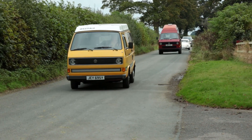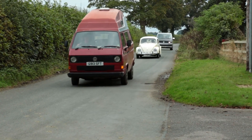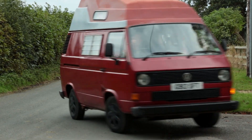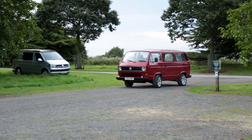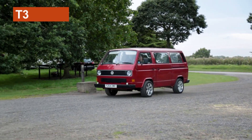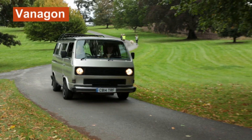Of course the purists hated it. But like every generation of Transporter, the T3 found its fan base and continued to improve throughout its production run. I should mention that this third generation of Transporter is known as the T25 in the UK, and the Vanagon — a kind of mix of van and station wagon — in the USA and Canada.